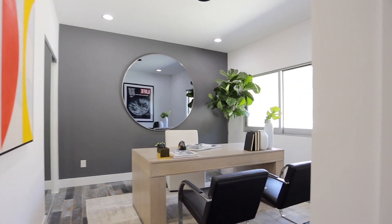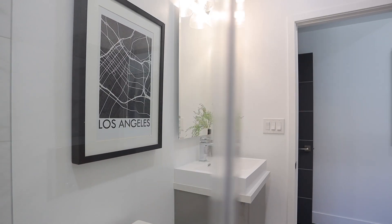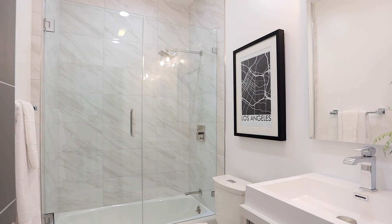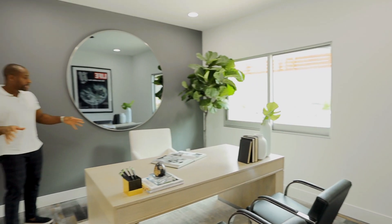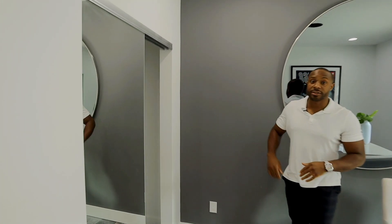This first bedroom is a full-size bedroom, but it serves as an office. Here we have a full bathroom with shower. We have our desk with seating arrangements and also a full-size closet with ample built-ins.